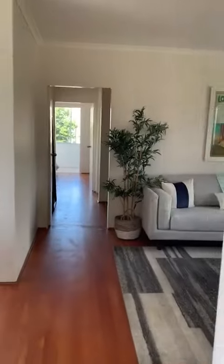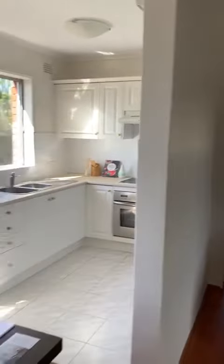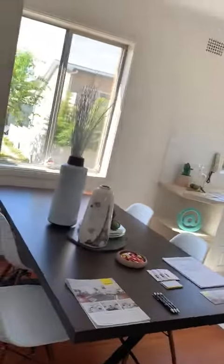It feels very spacious, very inviting, very sunny. You've got a kitchen, and you can actually get rid of this wall here in the middle and make it an open-plan living space, even more so than it already is.